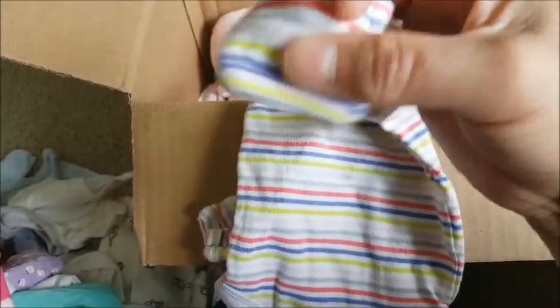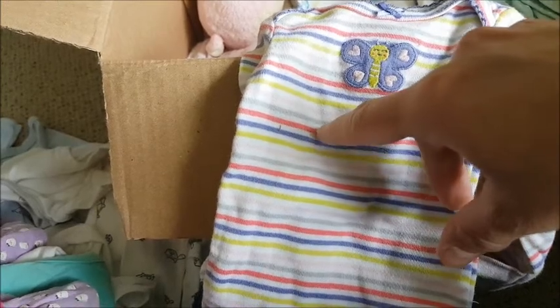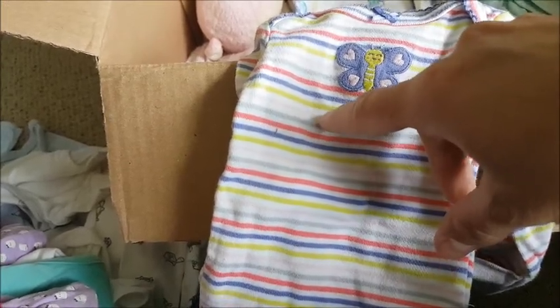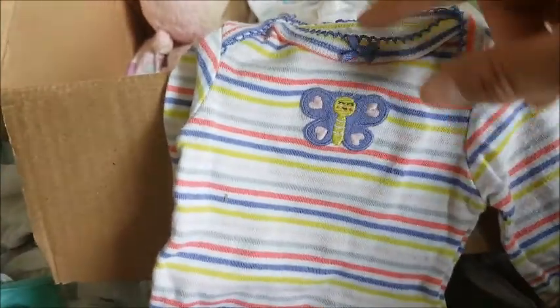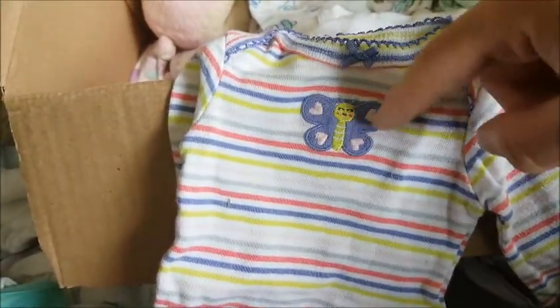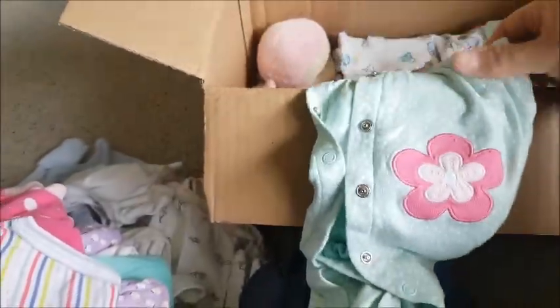This one is pretty — it's a long sleeve onesie with mitted sleeves. Thank you Kelly! It's horizontally striped with different colors: lime green, blue, salmon, gray, and light pink — kind of rainbowish. There's a butterfly in the center with hearts on it, and a little bow near the collar. So cute, I love it.